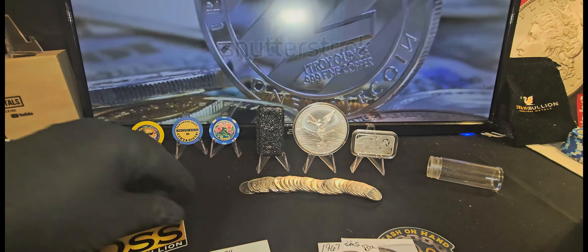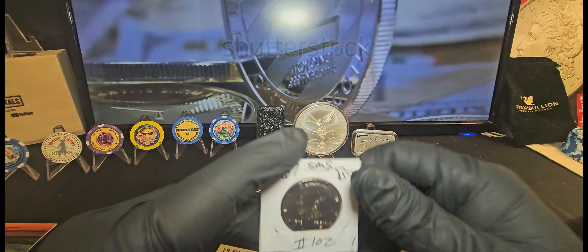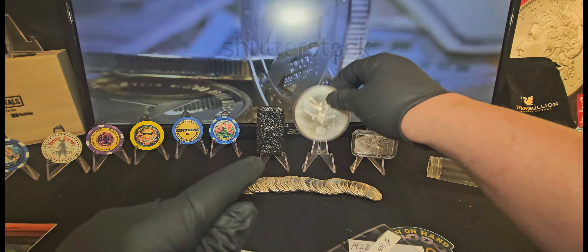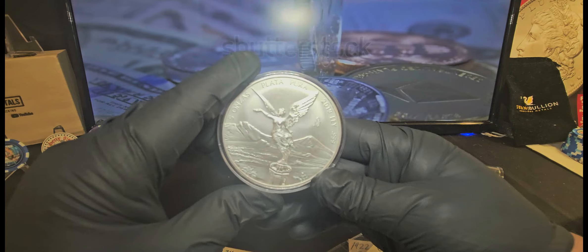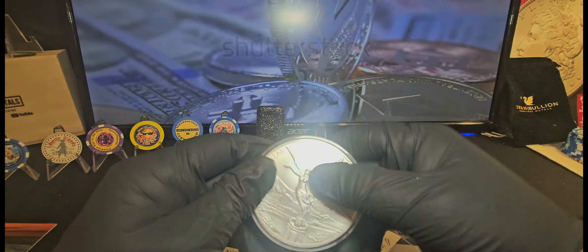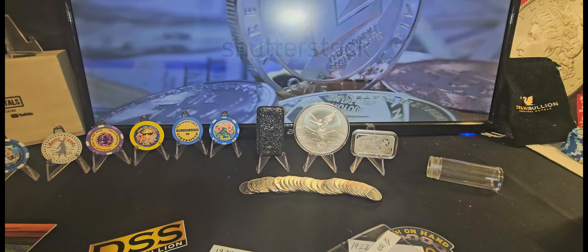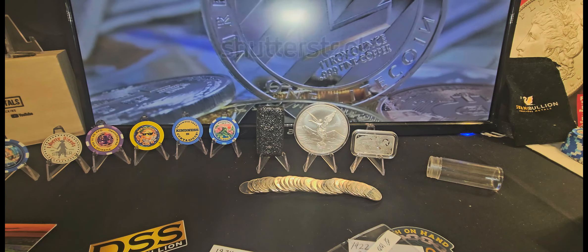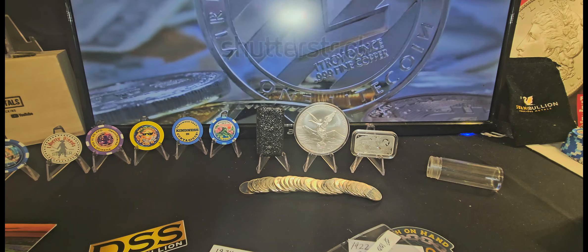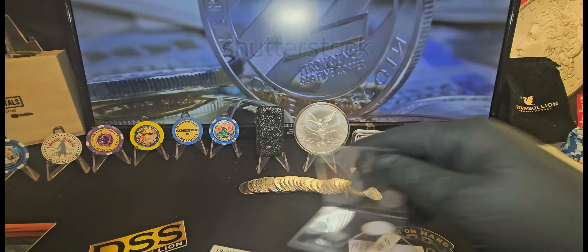I'm also really thinking about maybe becoming a seller on Whatnot — I really think I could do that. Here we go: got a Libertad, we'll start it off at $130 — all right, go! That's just practice, but that's kind of how it works. Sometimes they start at a dollar and go, and sometimes on higher premium items they'll start it off at a set price and let it go from there.